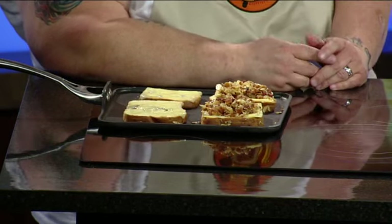So this is the sandwich in the making. This is it. And this was entered in the dessert category, right? Yes, it was.